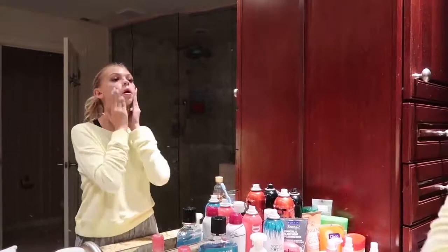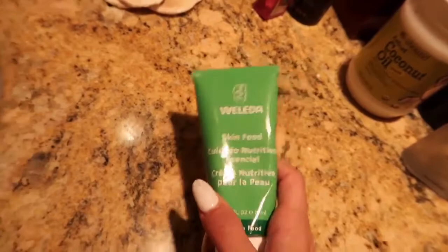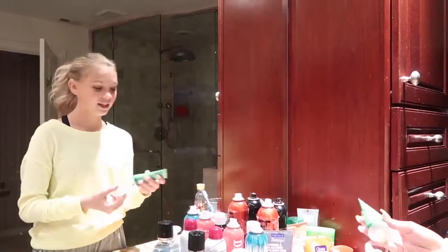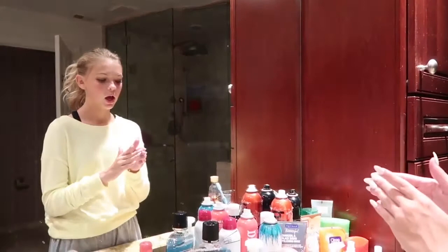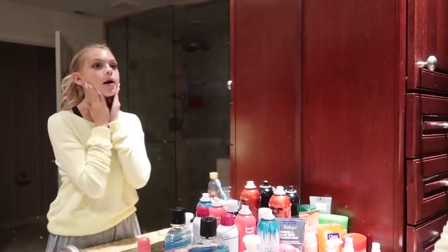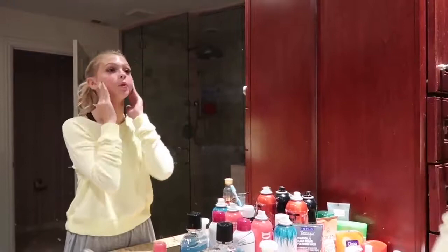My other secret new thing is this Weleda Skin Food. I use the slightest bit — this is basically the secret for all of your favorite celebrities, they use this. And that much goes around my whole entire face — it's such a thick product and it's mainly for dry skin. I start with my nose just because I'm having problems there, then I go all over. It smells so good, and you really want to massage that in since it's the last thing I'm putting on my face.